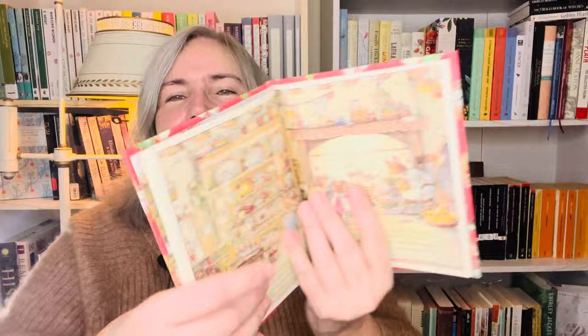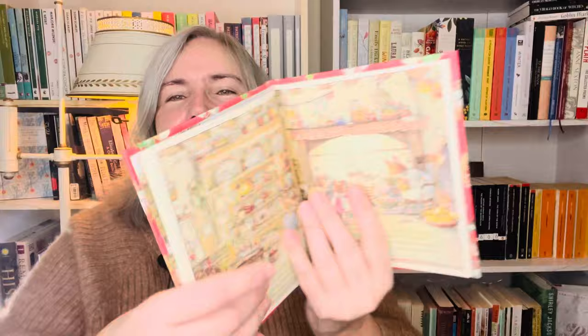Another one we enjoy is Brambly Hedge: Winter Story. You can't go wrong. I don't think I like Brambly Hedge quite as much as the Beatrix Potter books, but they're very much in the same vein — very cozy with lovely illustrations. One of my favorite characters is Mrs. Apple, and there are homey scenes in their little domicile by a big roaring fire with cabinets of marvelous preserves and food.